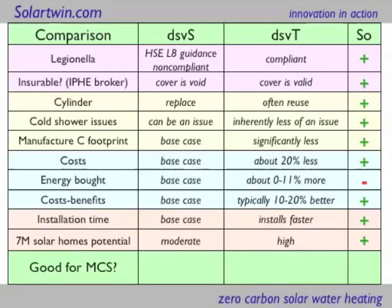Comparing the two approaches: in terms of Legionella, dedicated solar volume in time is compliant. In terms of insurance, it's easier to insure — we've got documentary evidence saying it's difficult or impossible to insure conventional solar installations because of Legionella. The dedicated solar volume in time systems can often reuse a cylinder — that's a benefit. You get fewer cold showers, much less carbon footprint because you're not chucking away cylinders, it's about 20% cheaper, and the energy you have to buy in is only 0–11% more. Cost benefits are therefore 10–20% better and it installs faster. If the government is trying to do 7 million homes with solar and we've got a system that can retrofit in half the time with better cost benefits, then it has better potential to deliver that as well, and it's good for the Micro-generation Certification Scheme.